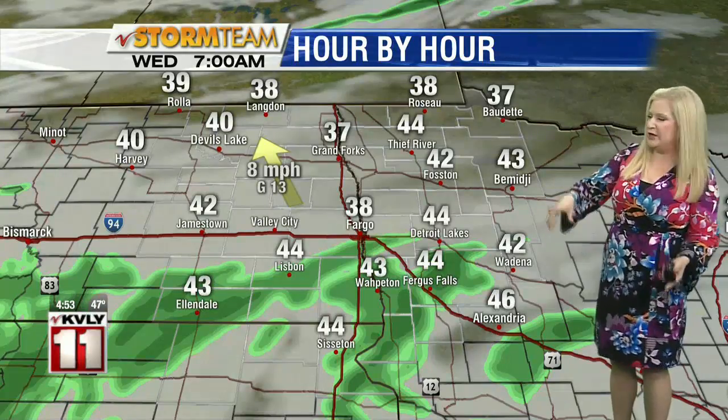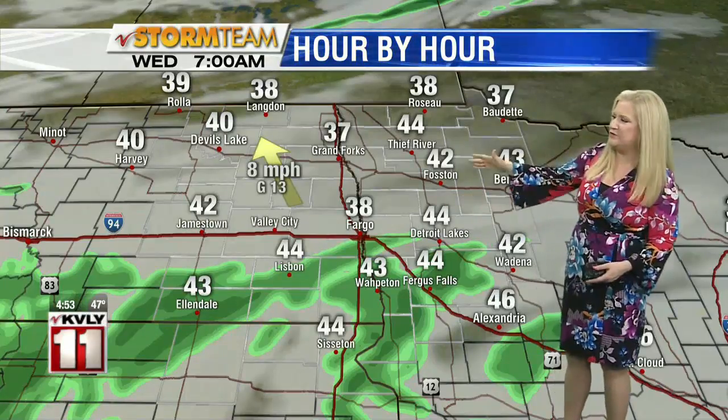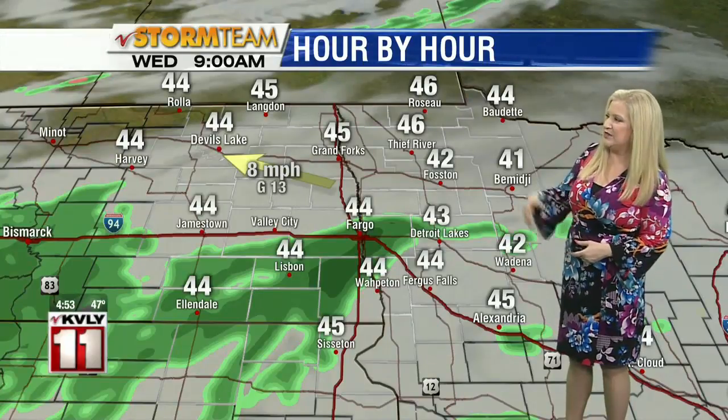A look at our hour-by-hour planner. We're going to be really just experiencing this rain in the southern half of the valley. Can't rule out a few showers up in the north too, but the main area of rain and scattered showers will be in the south. You may not be seeing this all day long, but the potential is certainly there throughout the day to be dealing with this.